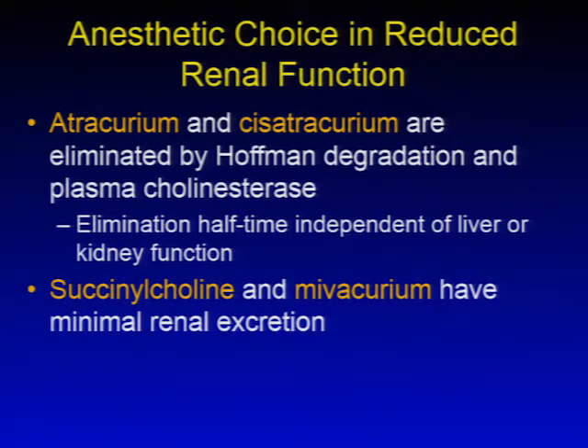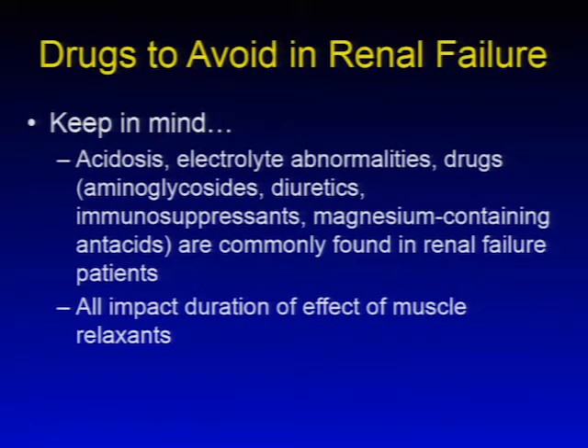Regarding neuromuscular blocking agents: atracurium and cisatracurium are commonly used when renal function is reduced because they are eliminated by Hofmann degradation and plasma cholinesterases, with elimination half-time independent of liver or kidney function. Succinylcholine and mivacurium also have minimal renal excretion. In renal failure, patients often have coexisting electrolyte abnormalities, acidosis, and concomitant medications such as diuretics, immunosuppressants, aminoglycosides, and magnesium-containing antacids that can impact the duration of effect of muscle relaxants.